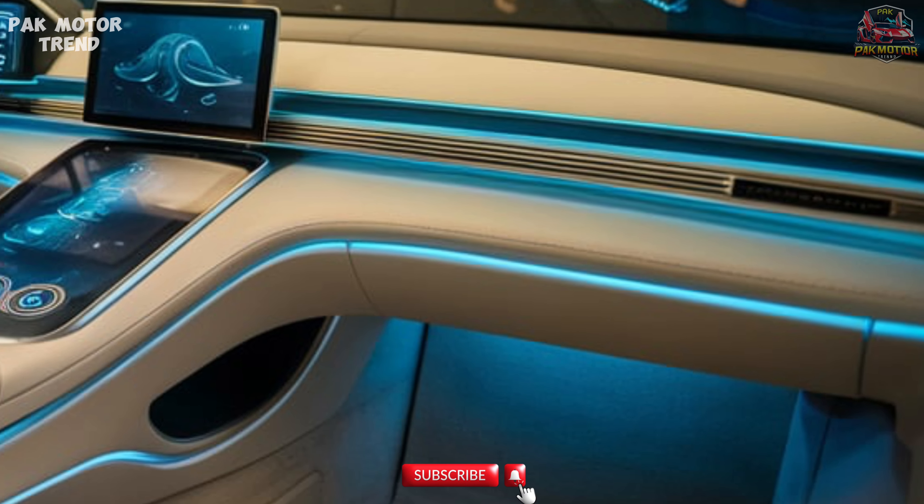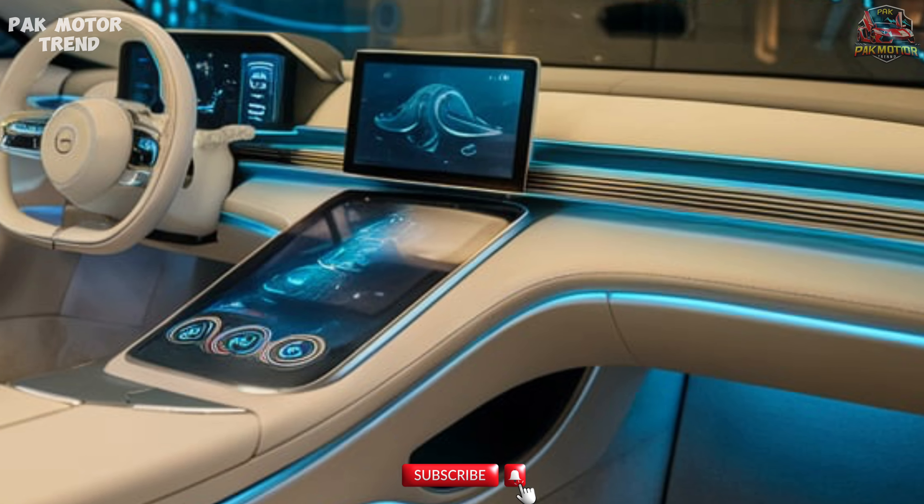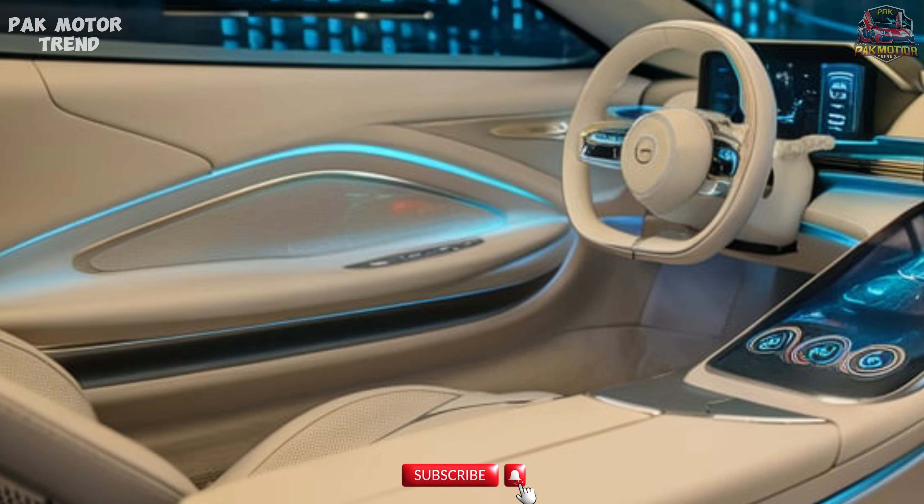With its practical yet stylish interior, the Vios ensures a comfortable ride for both the driver and passengers, offering generous cabin space and modern features.